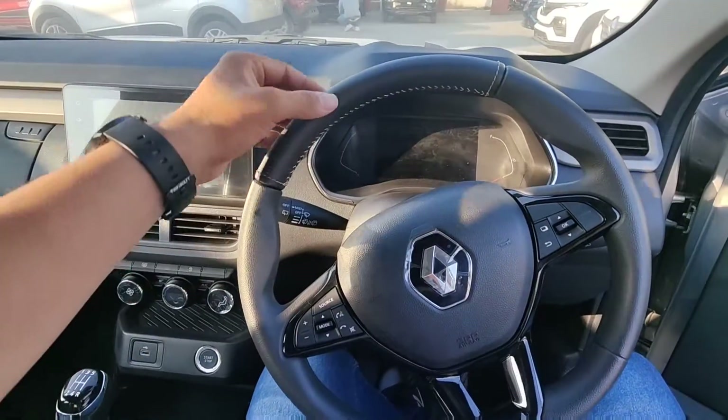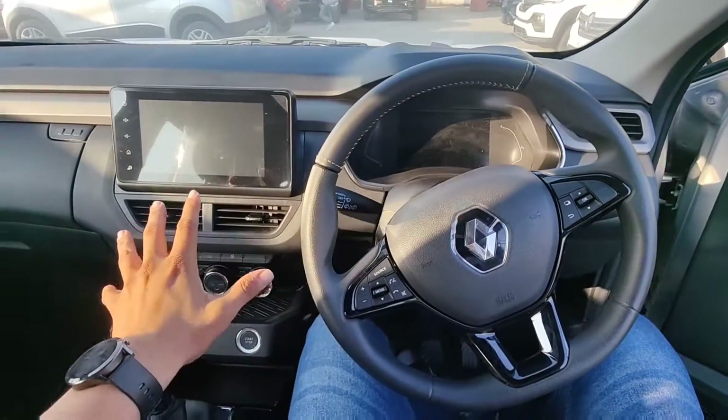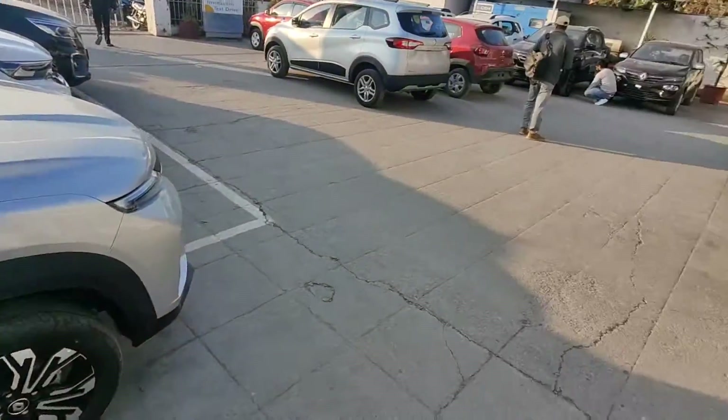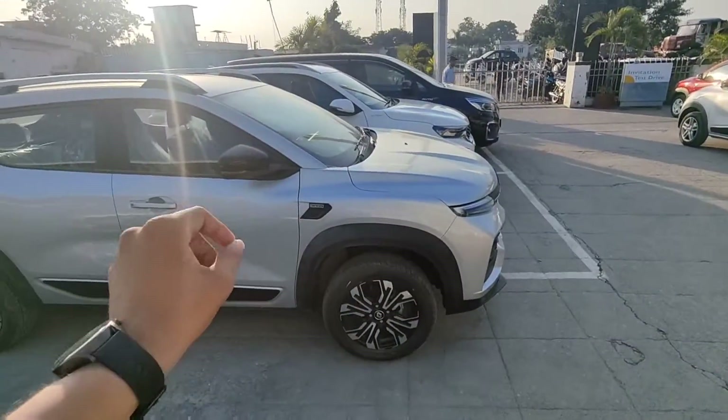You will also get stitching details in the Kiger. In the Triber, the car is a step behind in features. In the Kiger, you get 4 speakers and a proper audio setup. In the Triber, you also get only 4 speakers, but the music quality is slightly better in the Kiger.